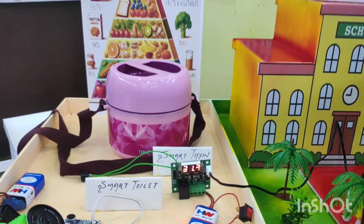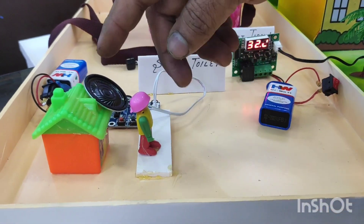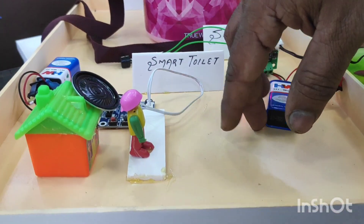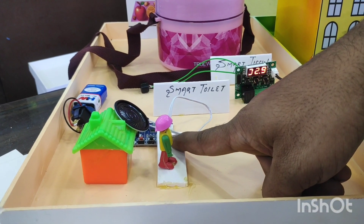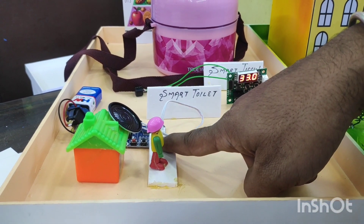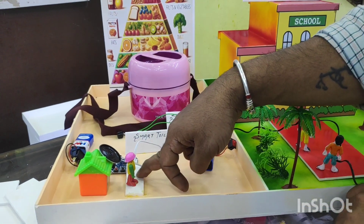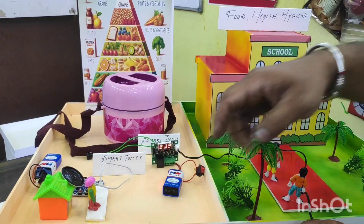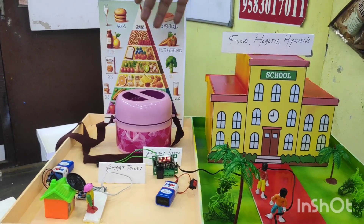If the temperature goes below 30, there is an abnormality in condition. Similarly, with the smart toilet, whenever our students go out of or come back into the toilet, a voice automatically plays. The project covers food health and hygiene with a food pyramid, a smart tiffin box, a smart toilet, and discipline.